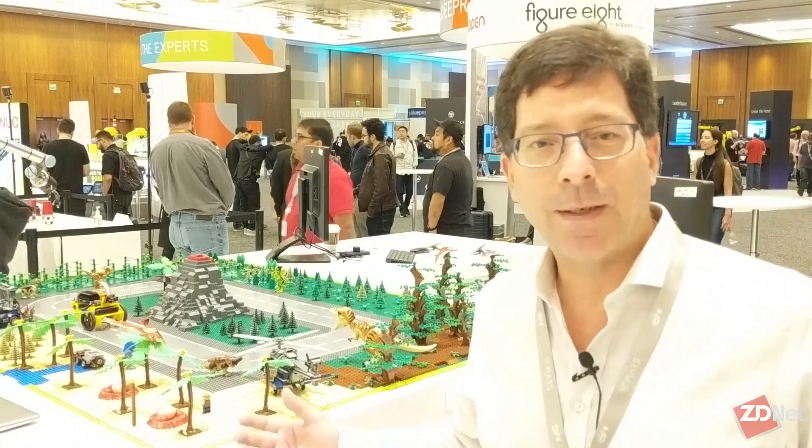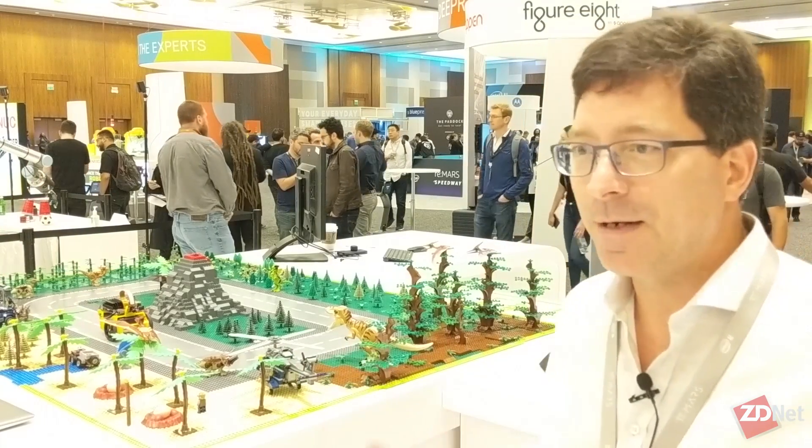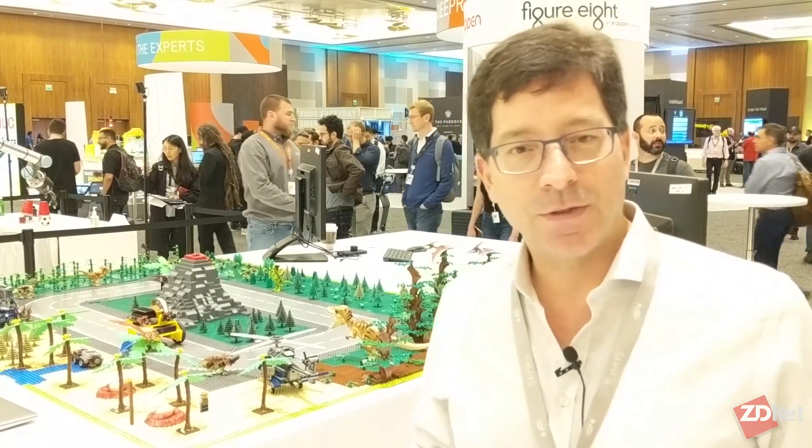Customers can train the model using AWS SageMaker, and they deploy over the air to the robot in production anywhere in the world the model they want it to run. Our robot here is running around identifying dinosaurs we've told it to identify.